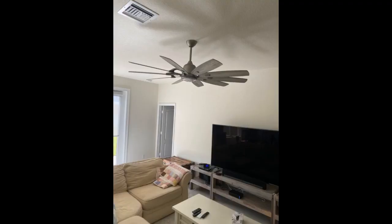We put this in our bedroom after removing another new fan that made tons of noise. This one is absolutely silent and moves a ton of air. It looks great in our rustic themed house.